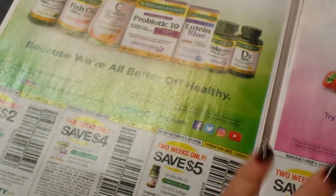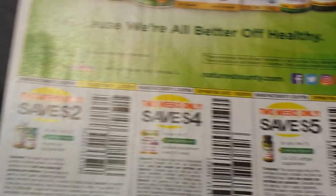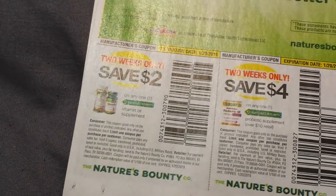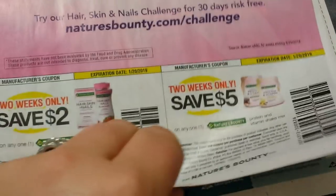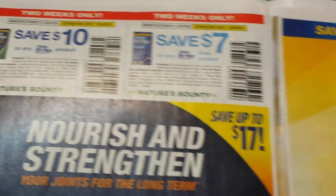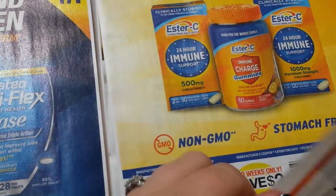Vitamins for days! Between printables and everything else, it's crazy. These are all two-weeks-only coupons. This is the Nature's Bounty — we have the hair, skin, and nails as well. Osteo Biflex. Those are good to use. ShopRite Ester C.